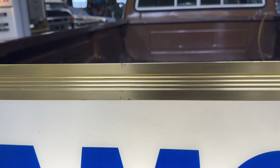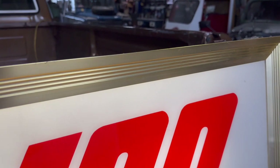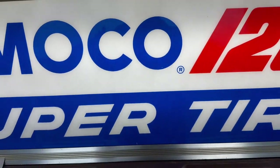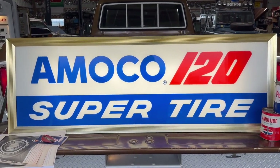It's in nice condition, but there are a few little marks and different things. Extremely hard sign to find — you're probably not going to find another. Because mostly at these gas stations, once Amoco tires weren't being done anymore, a lot of these signs got discarded.